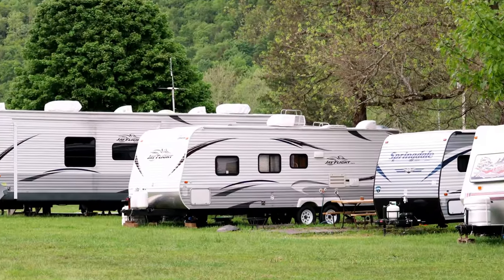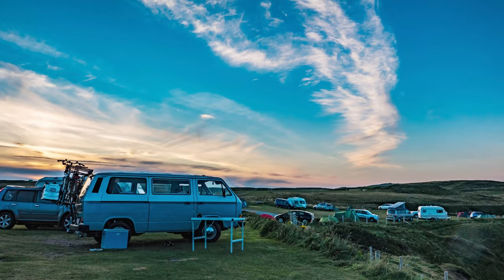Do you want to find alternative places to camp because RV parks and campgrounds are filled up, or just want some variety?